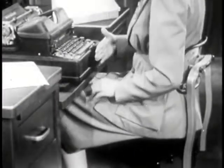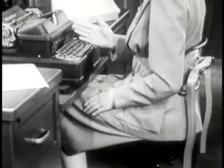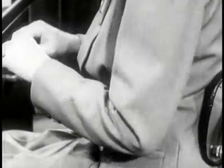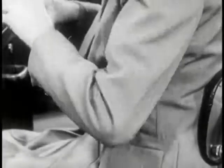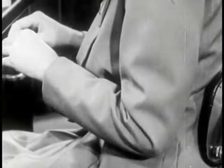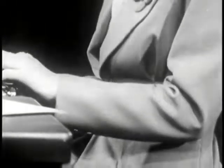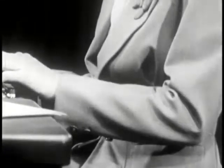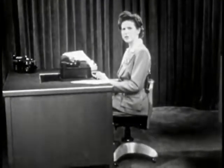Sit squarely, 9 or 10 inches from your typewriter, a little to the right of the center of your machine. Let your upper arm hang freely and comfortably — neither too far forward, nor back, nor out. Relax. Don't be stiff and tense. Your elbows should be just below the level of the space bar. More fatigue is caused by unnecessary tension and waste motion than by anything else.